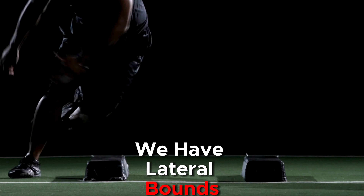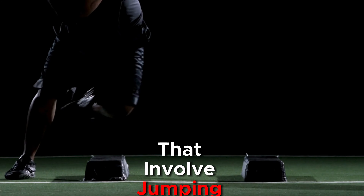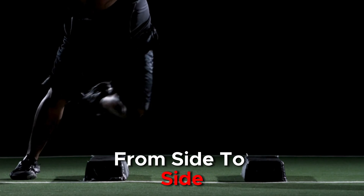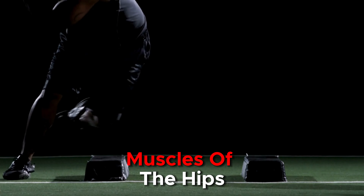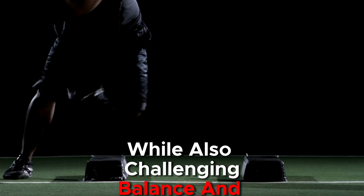We have lateral bounds. Lateral bounds are plyometric exercises that involve jumping laterally from side to side. This exercise targets the muscles of the hips, thighs, and calves, while also challenging balance and coordination.